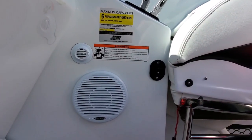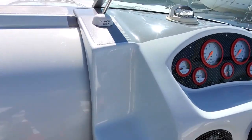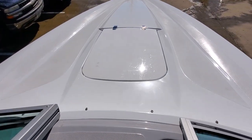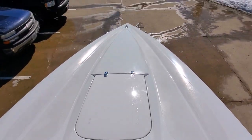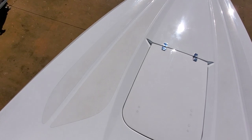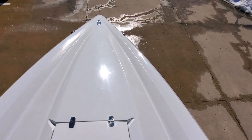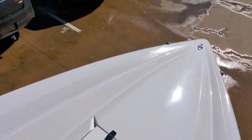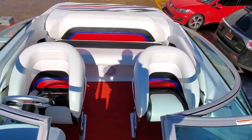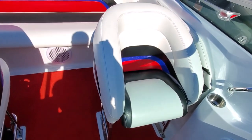Boat is rated for six persons. We've got integral steps up to the deck — very user friendly, with non-slip surfaces. A lot of shine on the deck, gel coat is very clean. We've got a big center deck hatch, center pop-up cleat up front. Walk-through windshield is very nice. Great interior layout — very comfortable, easy to get in and out, great for docking.